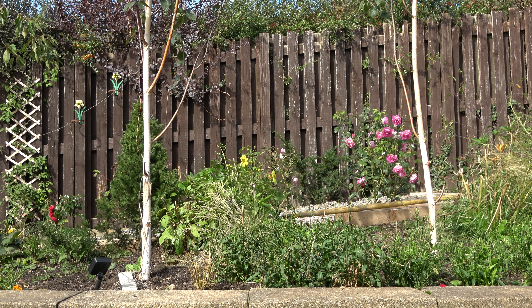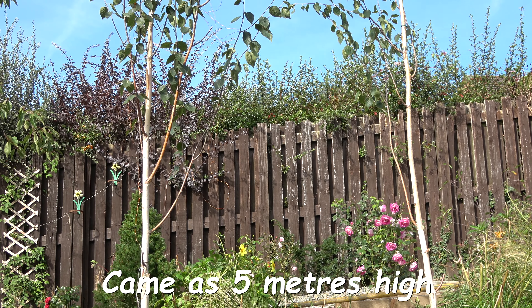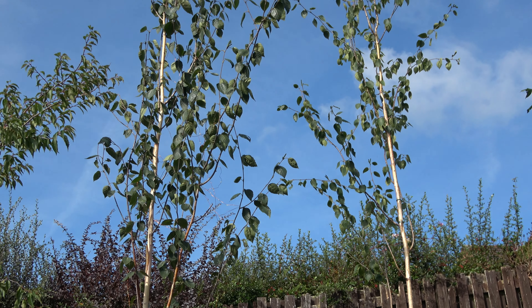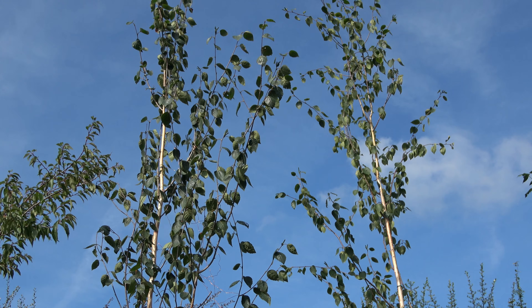In the middle then we've got two birches. These came as five-foot high trees for only £35 each — absolute bargain from Springwood Nurseries in Burnley. Hopefully I'll be able to do a piece on Springwood Nurseries later in the series.